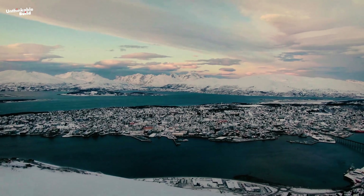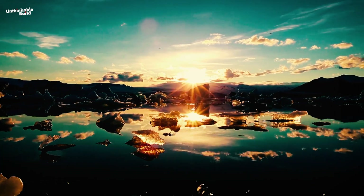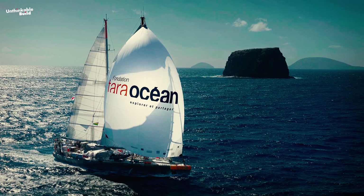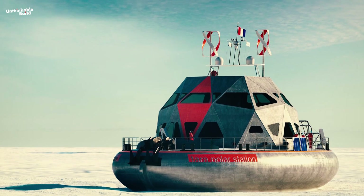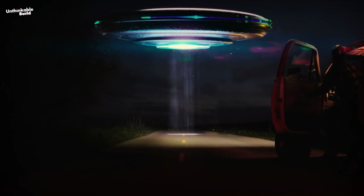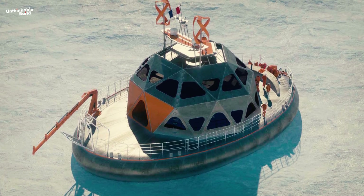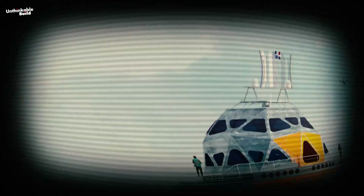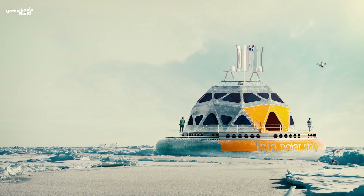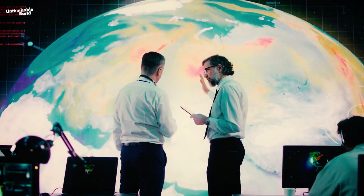To better understand the forces driving these changes, and to gauge what the future might hold, the Terra Oceans Foundation, France has taken on an exciting challenge to build a unique polar scientific station that looks like a space station from a sci-fi movie. It is an extraordinary drifting science lab, brought to life by French architect Olivier Petit. This cutting-edge project is dedicated to exploring the Arctic and will play a crucial role in monitoring climate change.